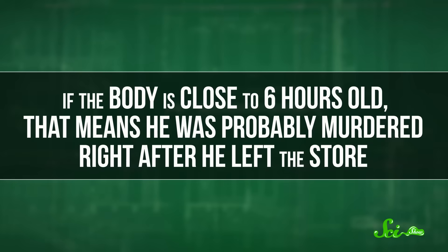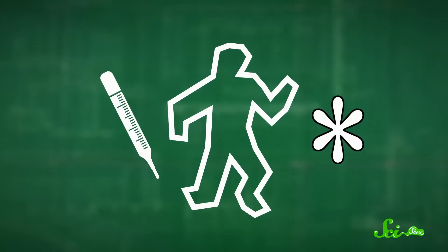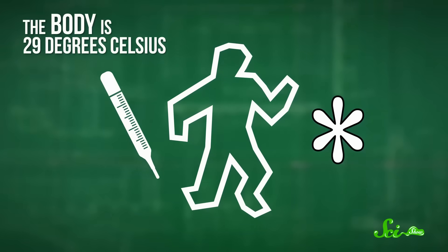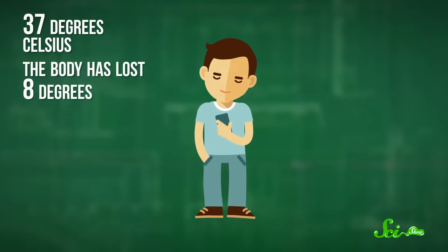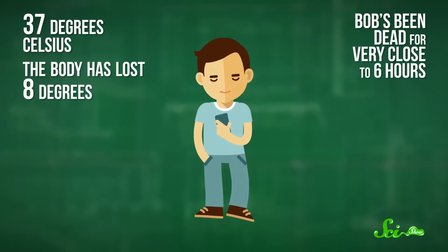They'd like to get a more accurate number. If the body is close to six hours old, that means he was probably murdered right after he left the store. So they take the body's temperature rectally — a detail they don't normally show in crime dramas — and it's 29 degrees Celsius. Normally, a body loses heat at a rate of about 1.5 degrees Celsius per hour, a process known as algor mortis. When Bob was alive, his body temperature would have been 37 degrees, so it's lost 8 degrees so far. You'd think Bob's been dead for very close to six hours.